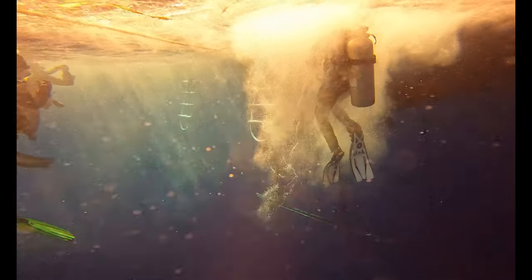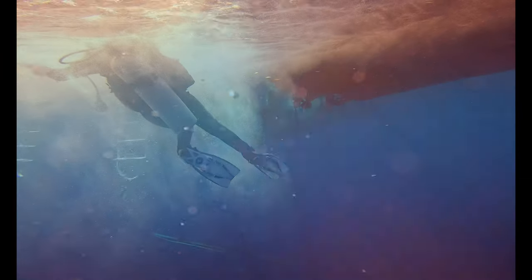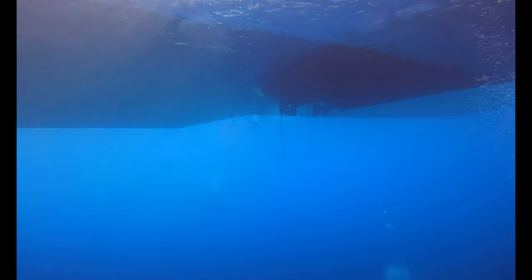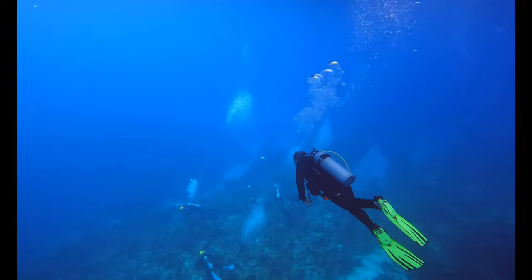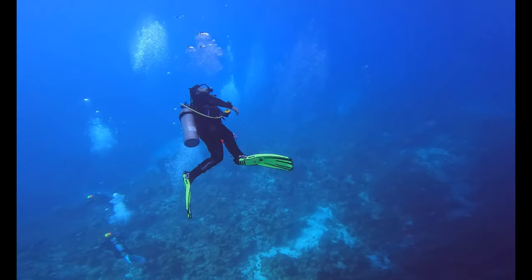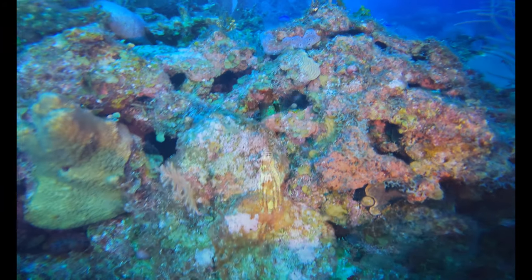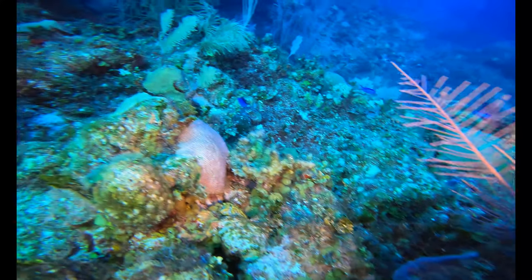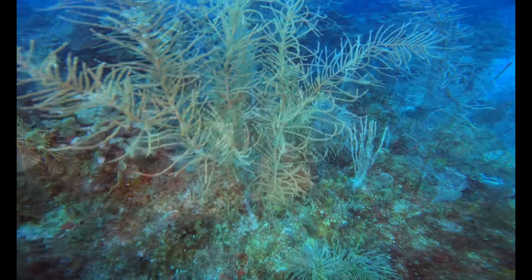After our dive site briefing, we all get on our gear and jump off the Belize Aggressor 4 one by one. We swim on down underneath her to reach the shelf and start looking for beautiful life to observe, film, and photograph. We swim over the variety of coral and swim through the crevices, just amazed at the variety of life down here.